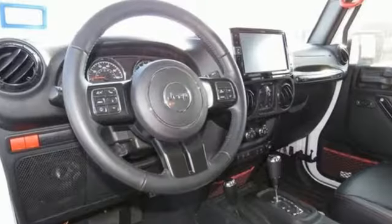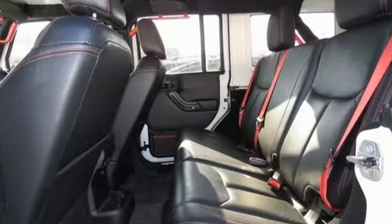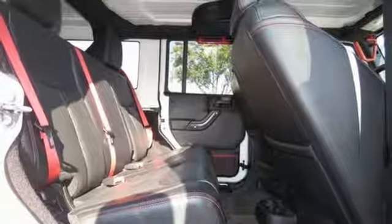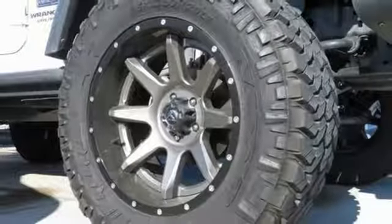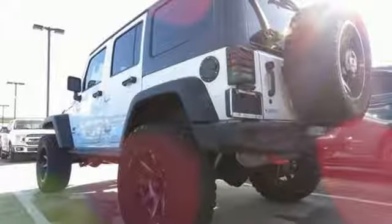A great vehicle is comprised of great features like these: Pentastar engine, front heated leather bucket seats, Bluetooth wireless audio streaming, auto dimming rear view mirror, leather steering wheel, power heated mirrors, external memory control, aluminum wheels, Uconnect with Bluetooth, and manual transmission.